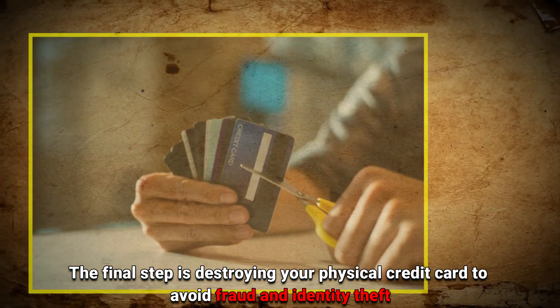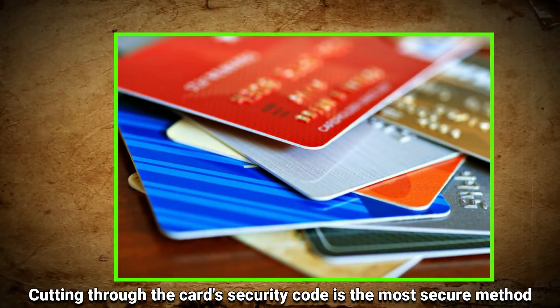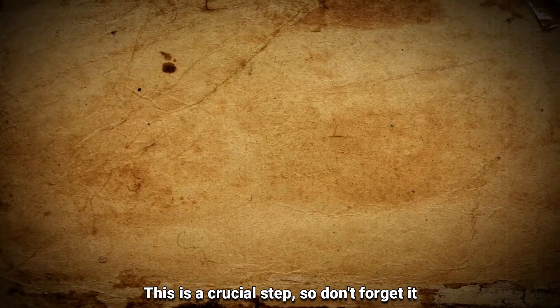The final step is destroying your physical credit card to avoid fraud and identity theft. Cutting through the card's security code is the most secure method. This is a crucial step, so don't forget it.